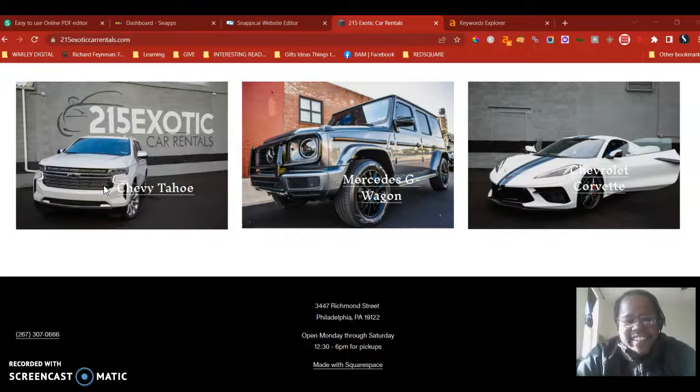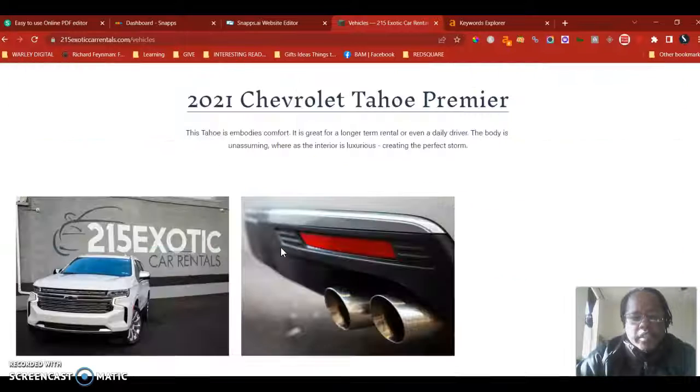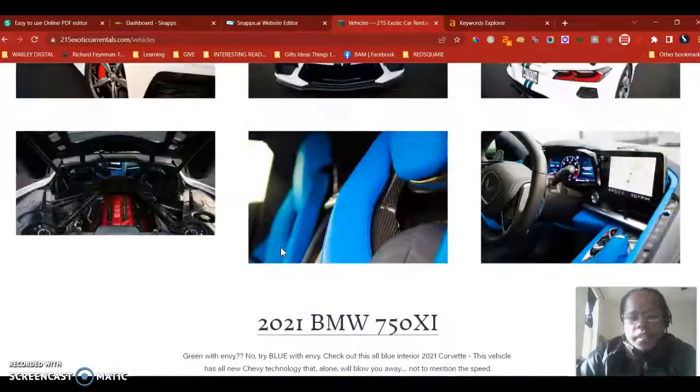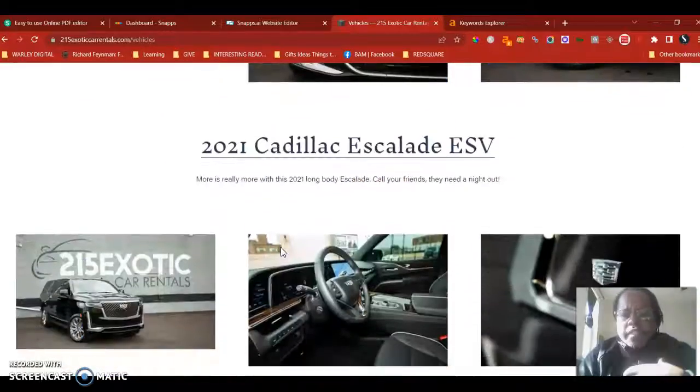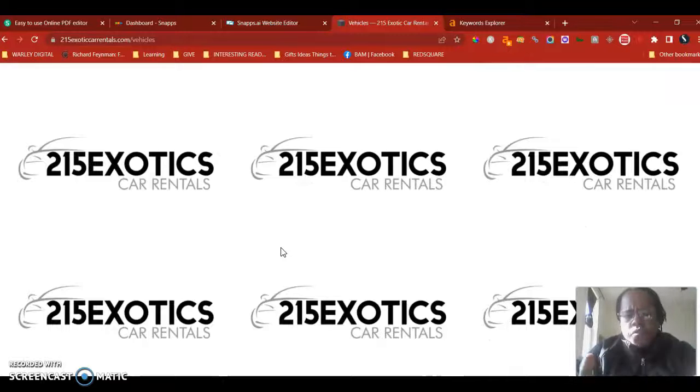You have some really good looking cars there, and obviously it's a car rental. Number two, I am a digital marketer, and right now through NKCDC I'm able to offer free services for businesses within the 19134 zip code. So I thought I'd reach out — I was curious about your business, so I went to your website to see what kind of site you have and hopefully give you a few recommendations.